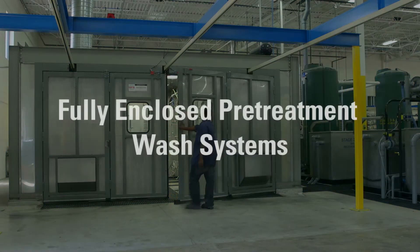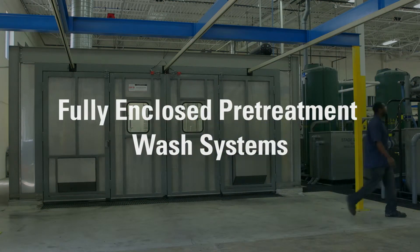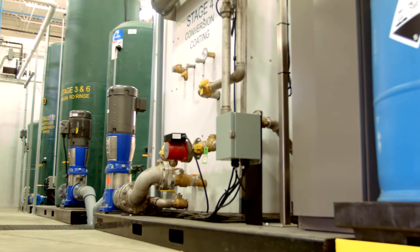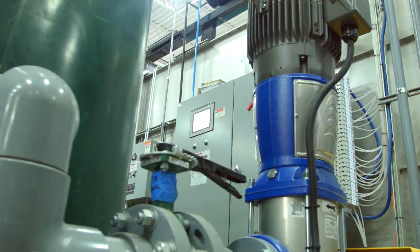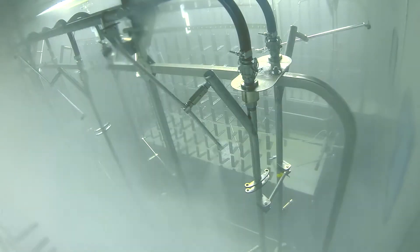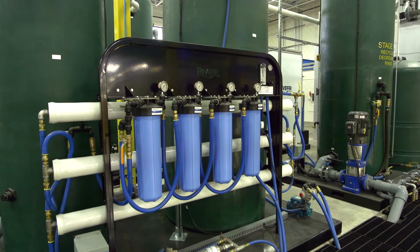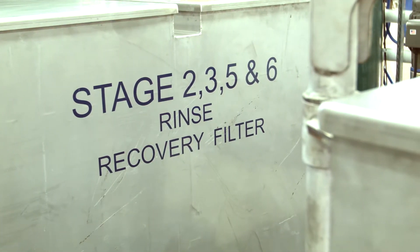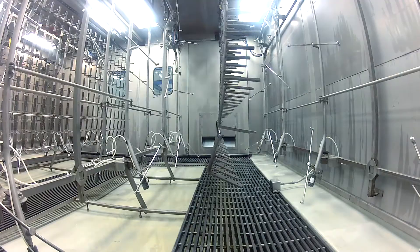Revere's fully enclosed pre-treatment wash systems reduce operating costs by recycling solution while also capturing, filtering, and recycling potentially harmful wash water effluent. This automatic six-stage wash and rinse booth features articulating nozzles that cover the entire part window, followed by microfiltration and oil coalescing stages for recycling the solution. Revere's patented vacuum recovery systems virtually eliminate any cross-contamination between multiple wash stages.